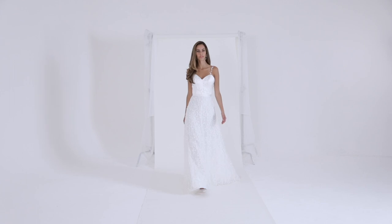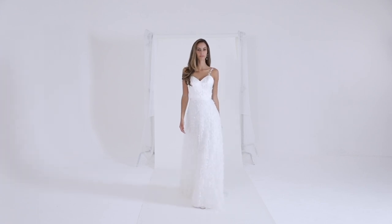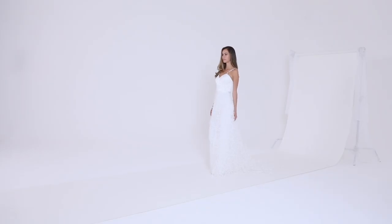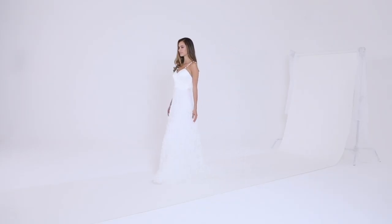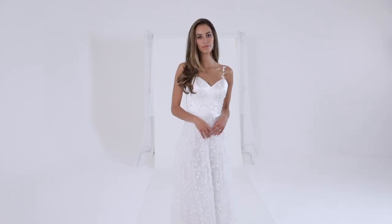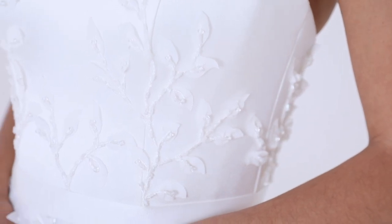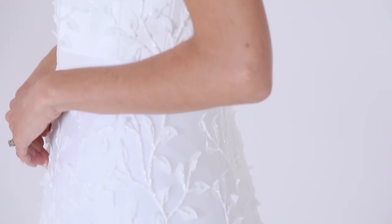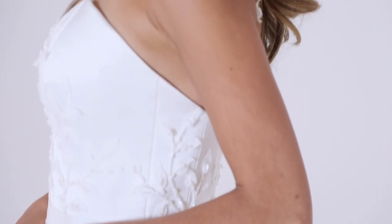Avril — intricate beaded vines adorn this exquisite bridal look. The beautiful beadwork is layered over soft tulle for a pretty, glistening texture and movement. The sumptuous satin bodice is constructed with the classic Castigliano corset to sculpt the body and elevate the relaxed look with the confidence of couture construction.